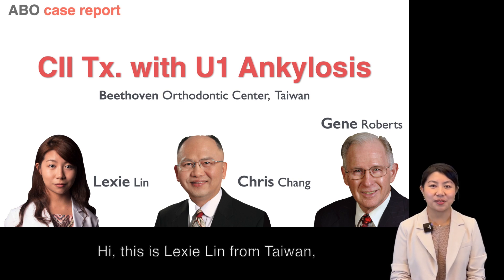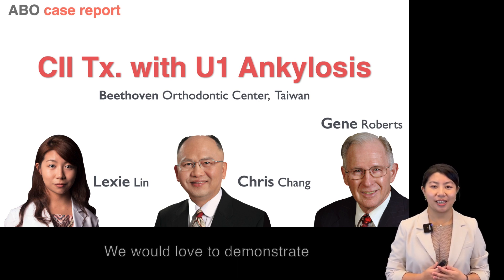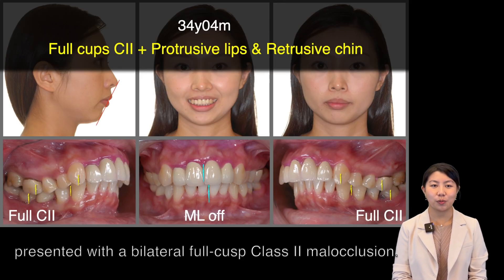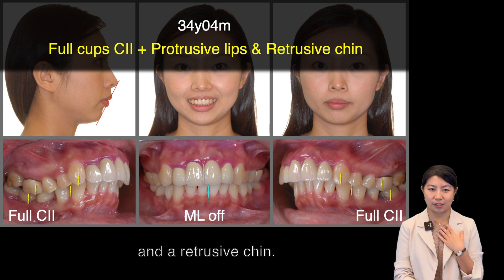Hi, this is Lexi Lin from Taiwan. Along with my mentor Dr. Chris Chen and Jun Roberts, we would love to demonstrate a class 2 treatment with ankylosis. A 34-year-old female presented with bilateral full cusp class 2. Her chief complaints were protrusive lip and retrusive chin.